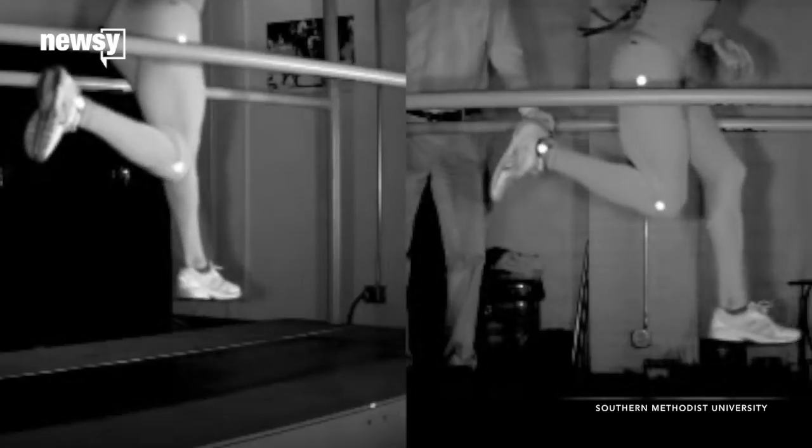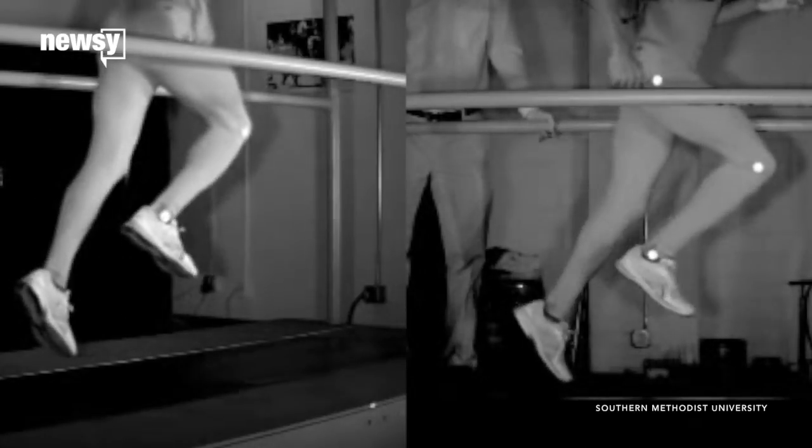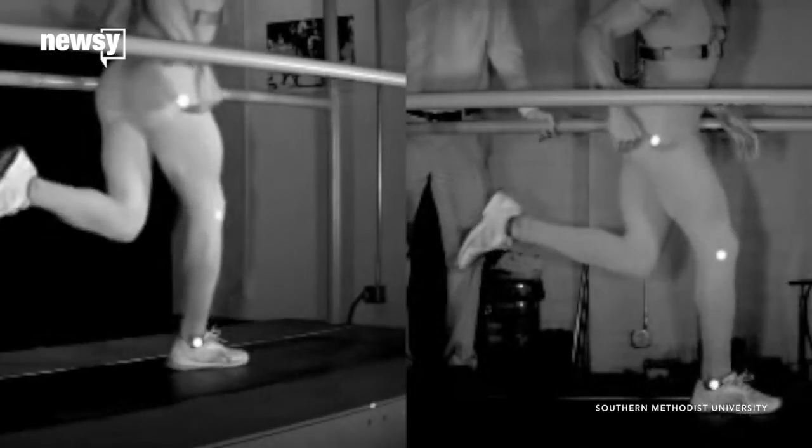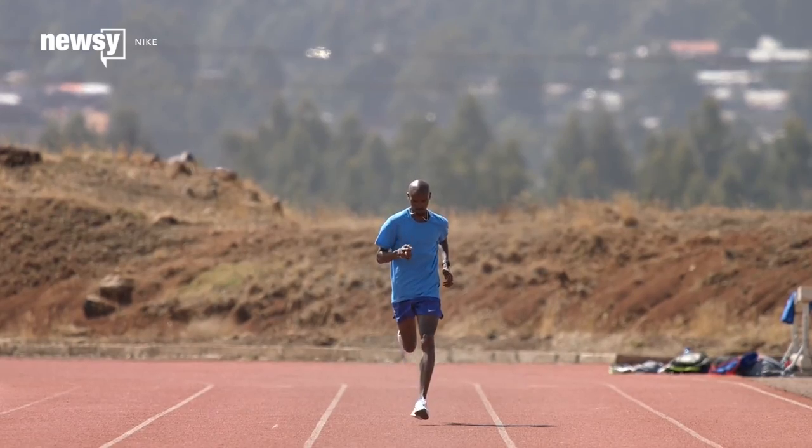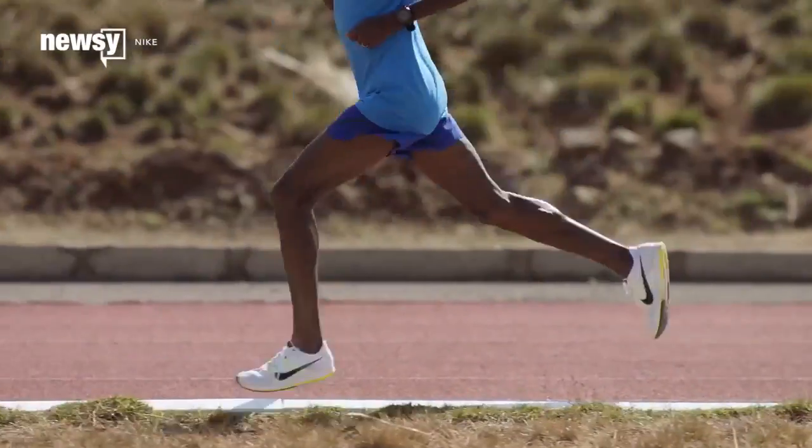Researchers in Texas and Wyoming once tested how fast people could theoretically contract their leg muscles by having them hop on one leg on a treadmill. They found that if we could get every bit of power from our leg muscles while running, humans would be able to run as fast as 42 miles per hour.